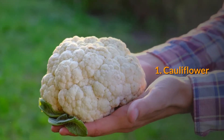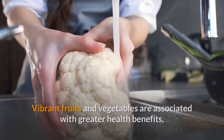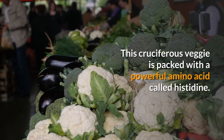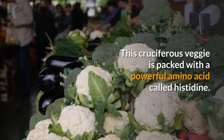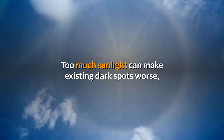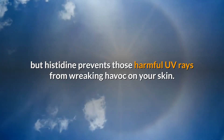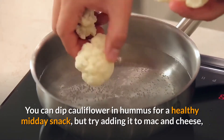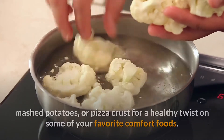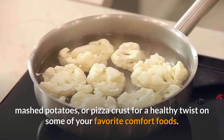1. Cauliflower. Vibrant fruits and vegetables are associated with greater health benefits, but don't underestimate cauliflower. This cruciferous veggie is packed with a powerful amino acid called histidine. Too much sunlight can make existing dark spots worse, but histidine prevents those harmful UV rays from wreaking havoc on your skin. You can dip cauliflower in hummus for a healthy midday snack, but try adding it to mac and cheese, mashed potatoes, or pizza crust for a healthy twist on some of your favorite comfort foods.